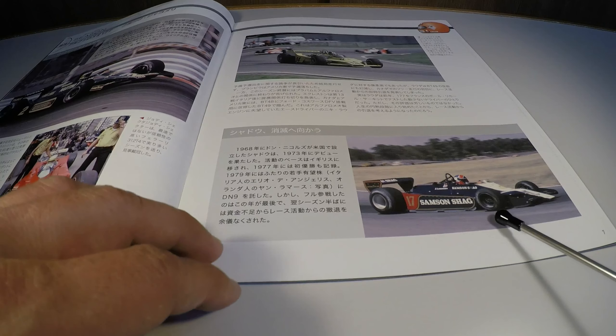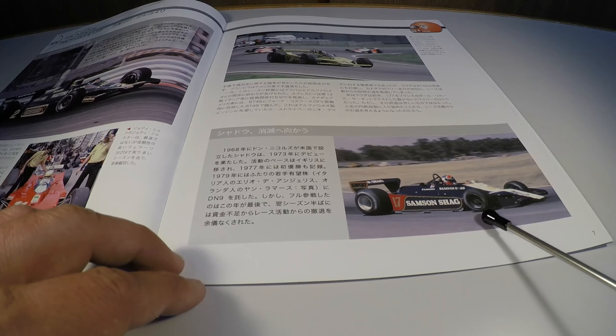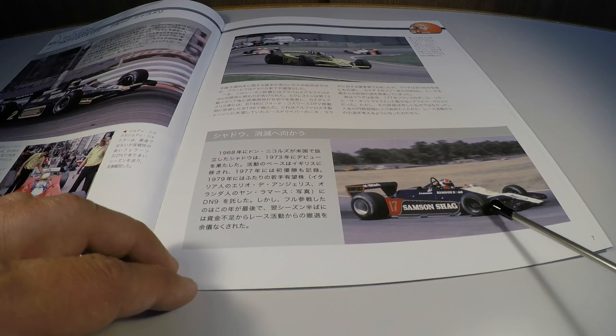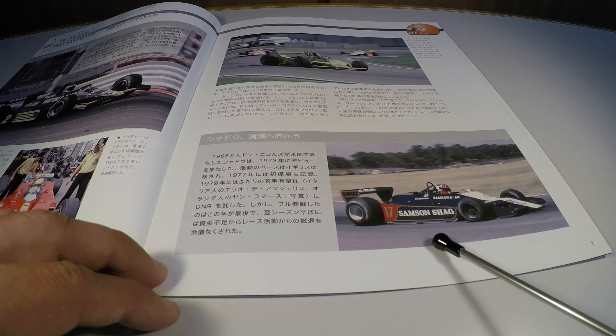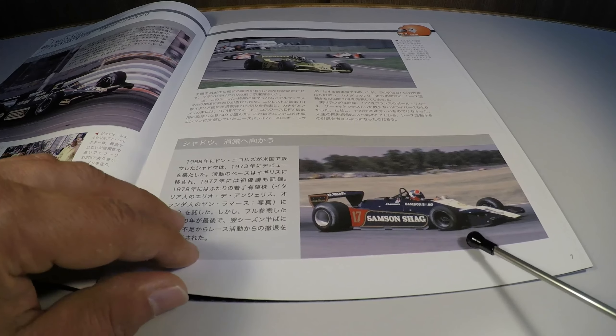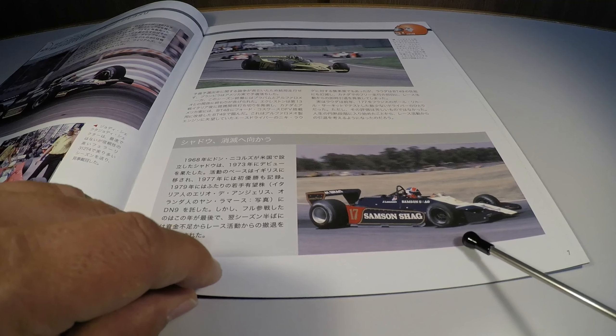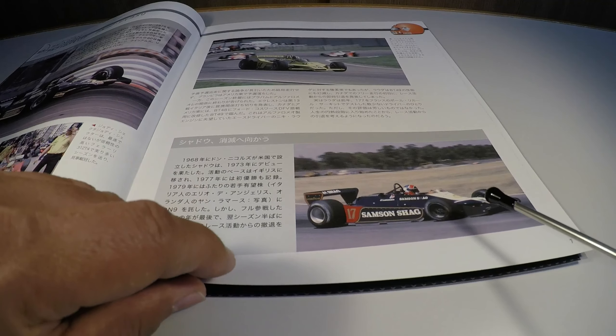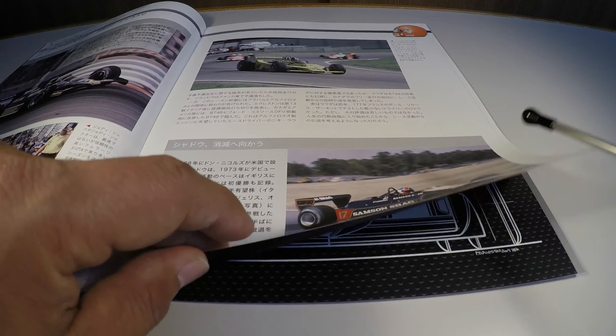Carlos Reutemann piloting a Lotus — in this case, the Lotus 78 — which was its last year competing, since the model 80 didn't work. The ground effect of the car was too powerful, which made the car uncontrollable, and Lotus was forced to return to the old car, which was already outdated relative to the other competitors.